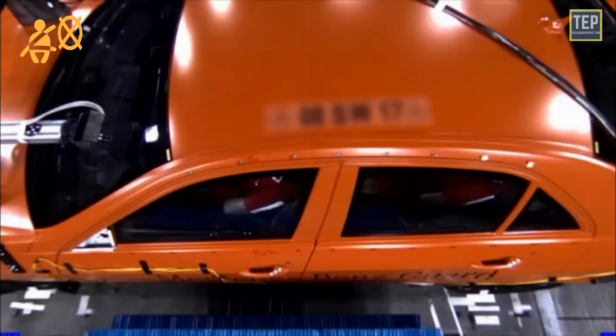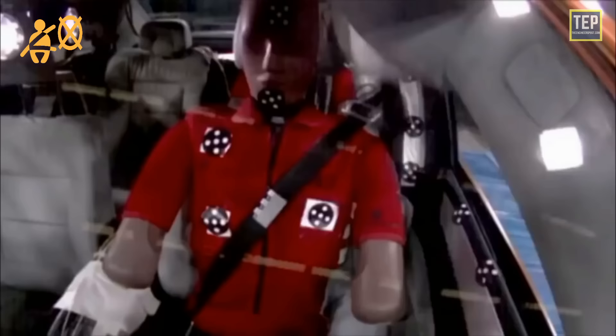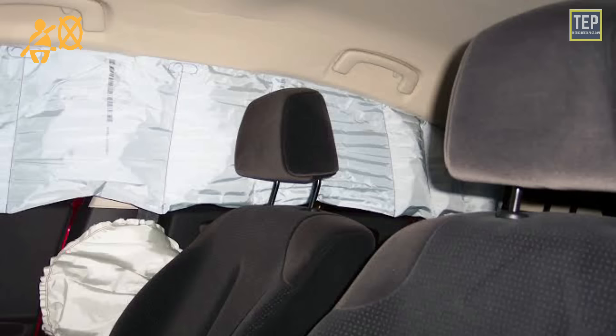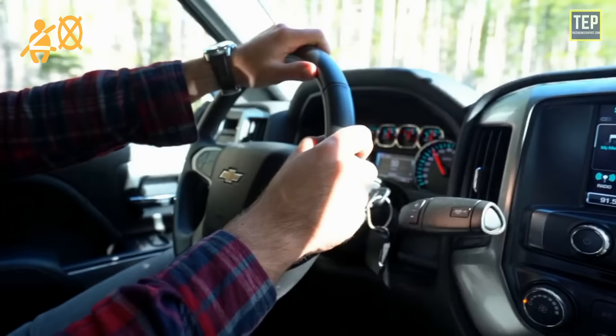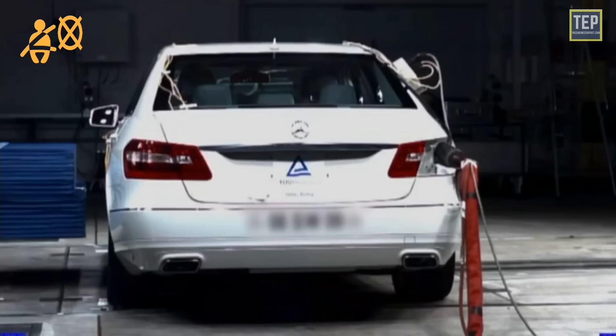While it's possible that all airbags could work as intended even with an SRS warning light, a failure in the airbags is a significant safety concern, so you must avoid driving your car in such a situation — in case of an accident, your car's airbag will not be released and can lead to serious injury.